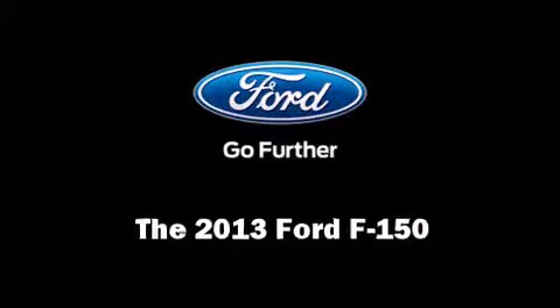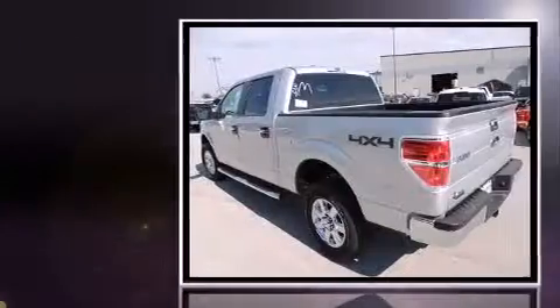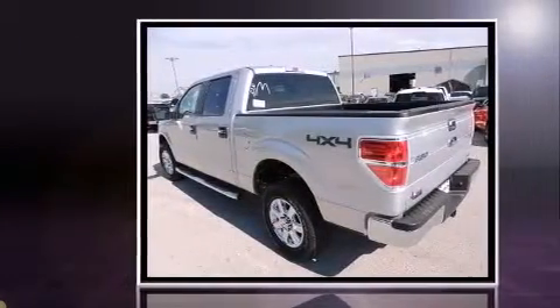The 2013 Ford F-150. It features an automatic transmission, four-wheel drive, and a five-liter eight-cylinder engine.